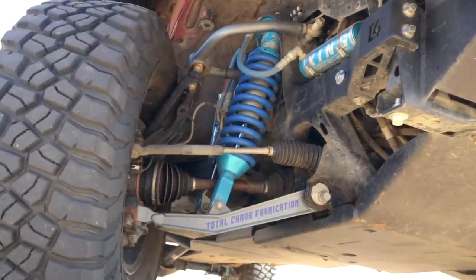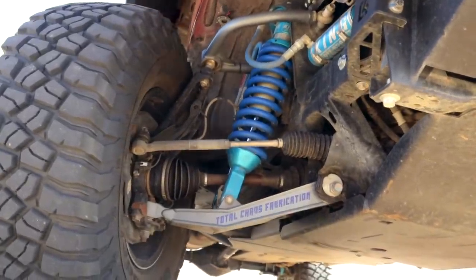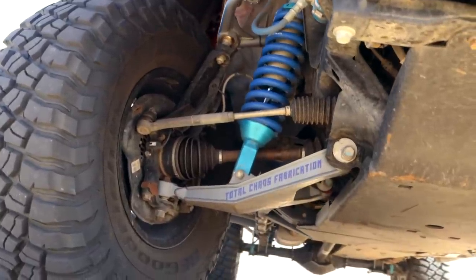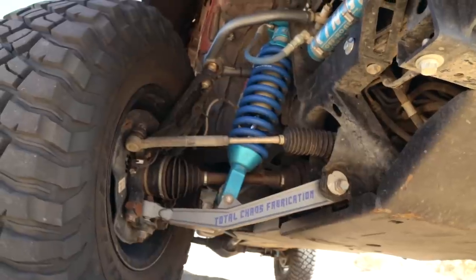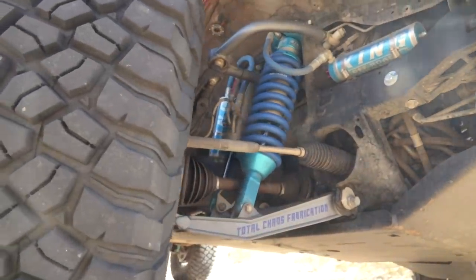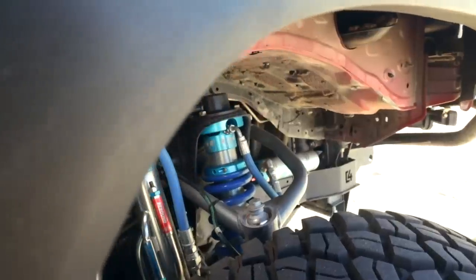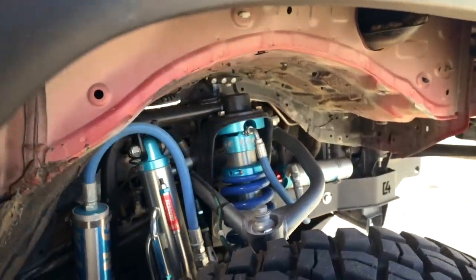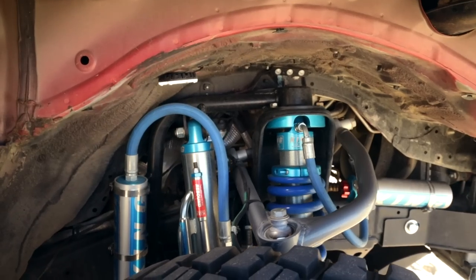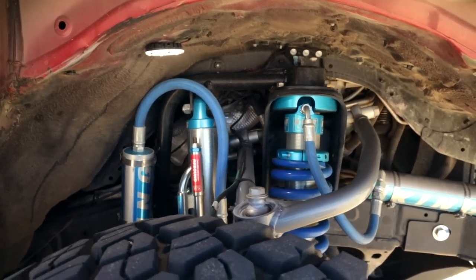For suspension I went with a three-and-a-half-inch Total Chaos race kit. I went with the race kit because it has higher clearance than the other kit that's out there. I went with King shocks — I've got a 700-pound spring and a secondary triple bypass as well. I went with the triple bypass on the secondary because of the extra weight and being top-heavy, and I wanted that stability without running a sway bar. That's actually worked out really well.